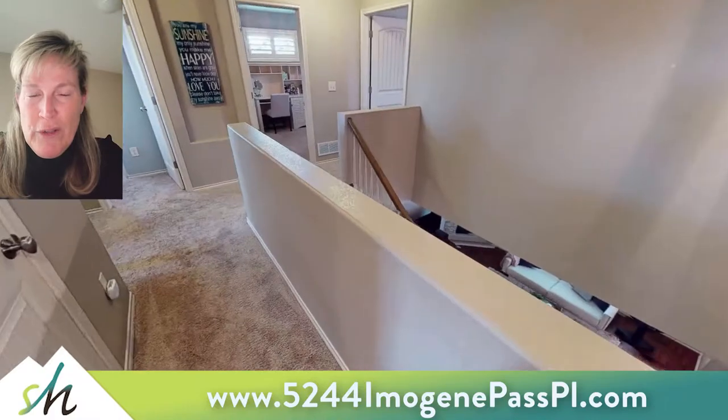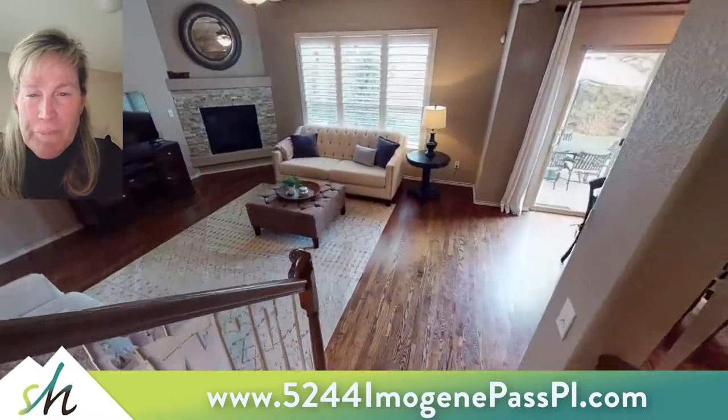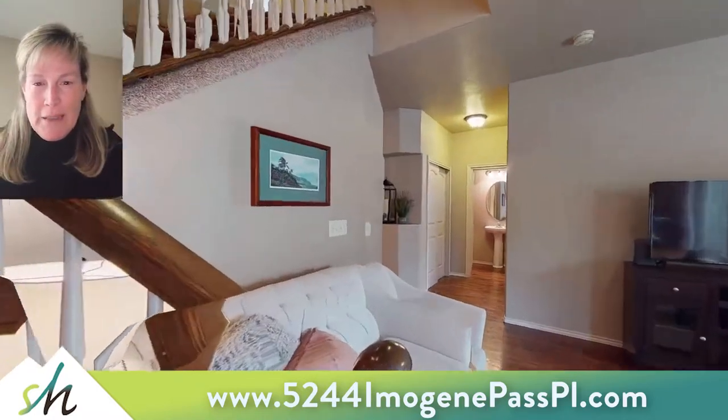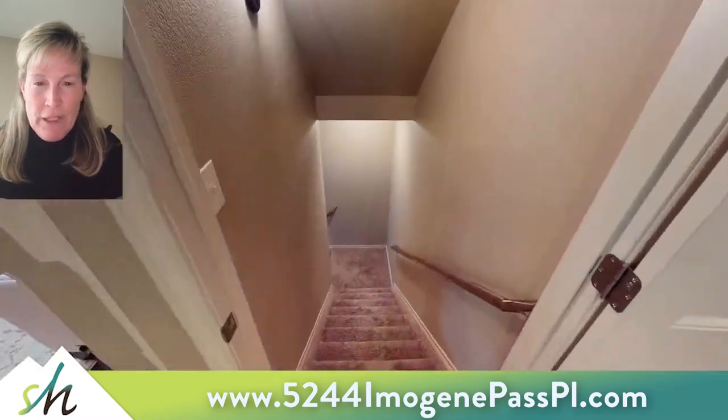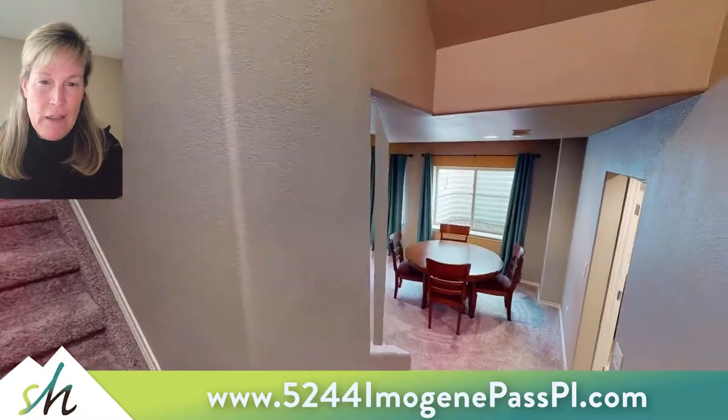All the way down the hall into the third bedroom, and as we depart that bedroom off to your left is an upper level laundry room, which is so appealing to people and is very large. I would also like to point out that there is a half bath right across the hall from the study on the main level.